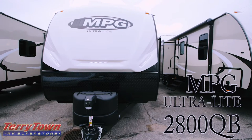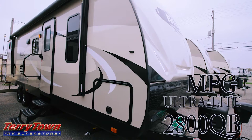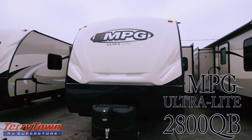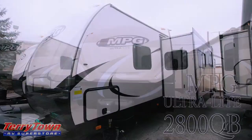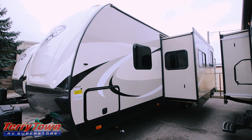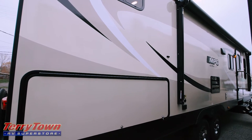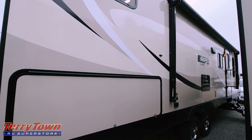Hello, this is John from Tarrytown RV in Grand Rapids, Michigan. Today I just wanted to show you this brand-new 2017 MPG 2800 QB, and this is an MPG ultralight. This unit does sleep 9 comfortably. It's about 33 feet 4 inches long. It has one slide, it's about 11 foot 3 inches high. These are made to be half-ton truck towable, and it has all laminated sides and even a laminated rear wall, which is a really great feature especially for an RV in this price range.